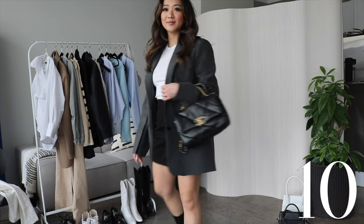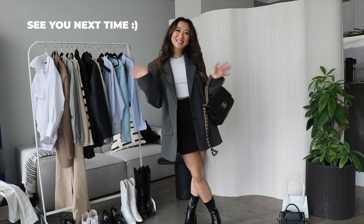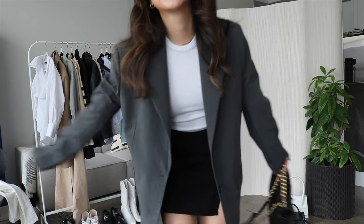If you guys enjoyed watching this video I hope you guys can give it a thumbs up and I will see you in the next one. Bye!